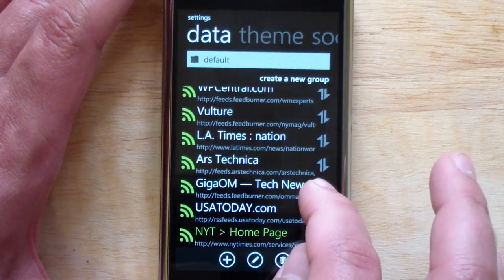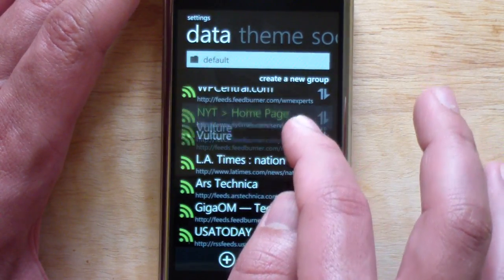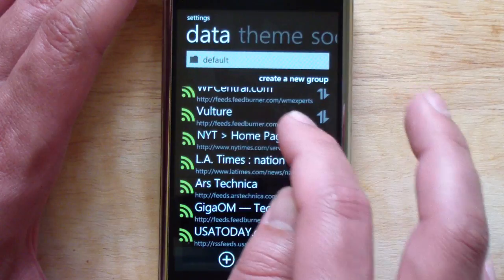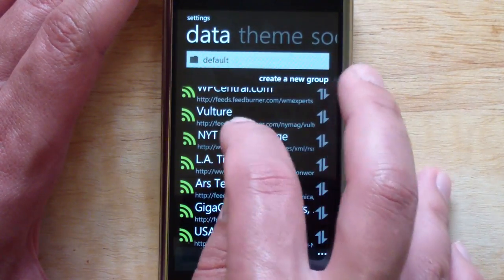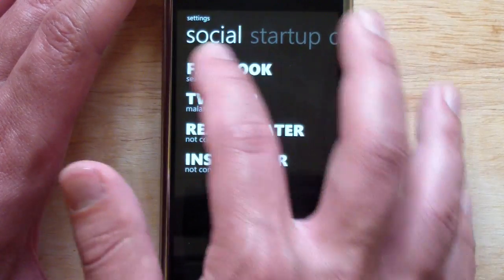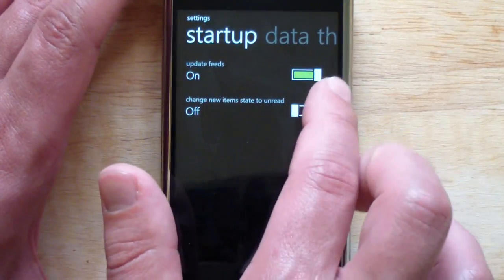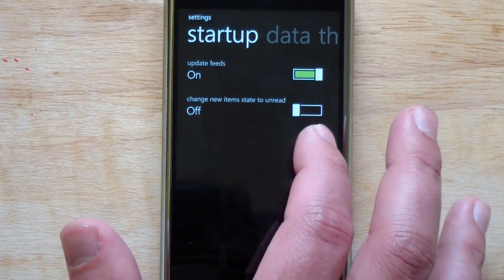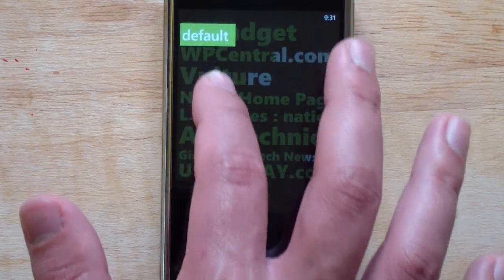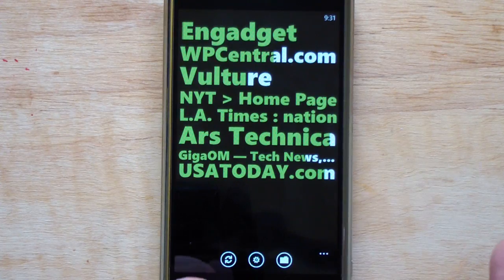If you want to move a feed you grab these little arrows and slide it around to change the ordering. If you want to delete it, you select it again — the only complaint I have is that selecting items is sometimes a little hard. Here's your social integrations: Facebook, Twitter, read it later, Instapaper. Under startup you can have it update feeds and change new item state to unread. And you can choose your folders — if you had different folders they would appear here and you can select them. And then of course you have your refresh option.